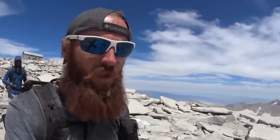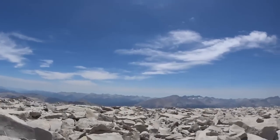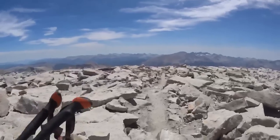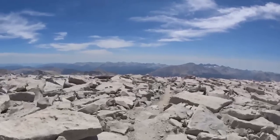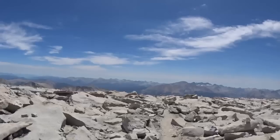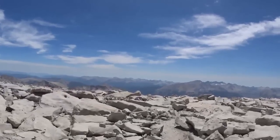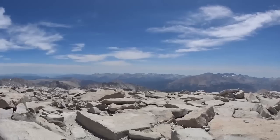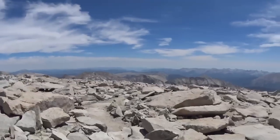We are heading down Whitney — it was a great time up there, just a beautiful place. We've got a 4,000 foot descent we're about to do. It kind of looks like the trail just ends right here — 4,000 foot descent. Hopefully we're not heading over there straight ahead where there's a forest fire.